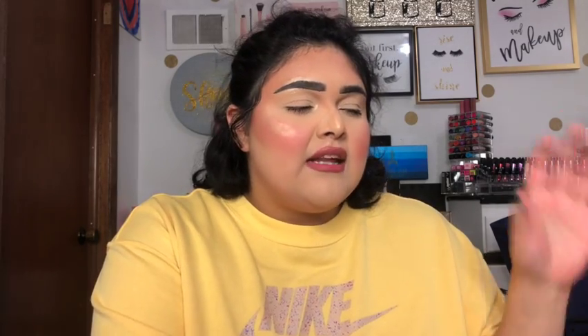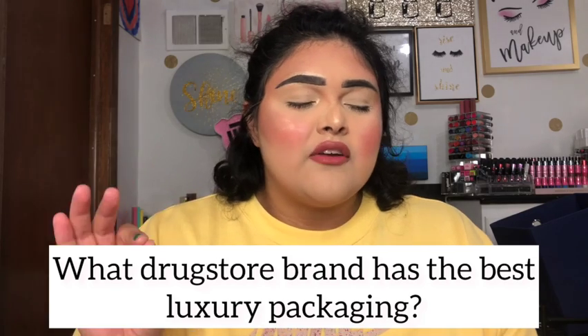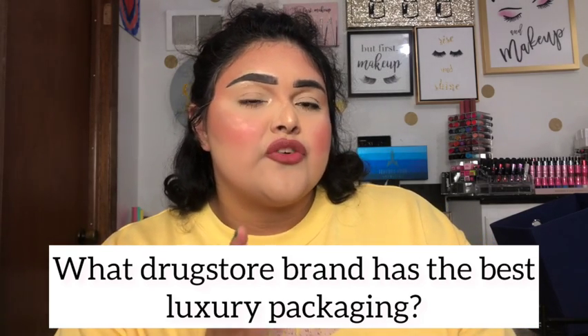This tag was actually started by Jen Phelps, another makeup influencer on YouTube. I'll leave her link down below as well. The official name is 'The Best and Worst Drugstore Brands' and I have ten questions to go through. I'm going to share what Andrea said for her answer and then talk about what my answer is. The first question is: what drugstore brand has the best luxury packaging?